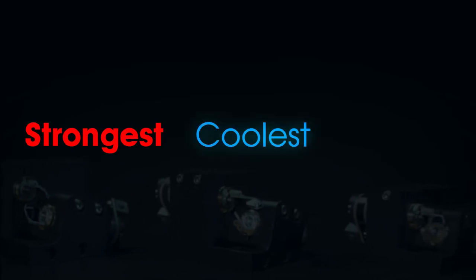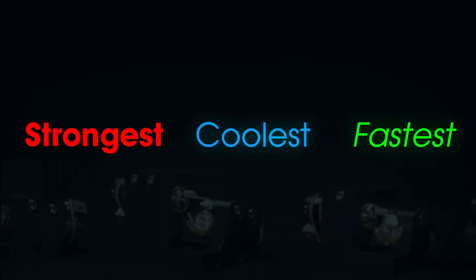ScannerMax — making the world's strongest, coolest, and fastest optical scanning systems.